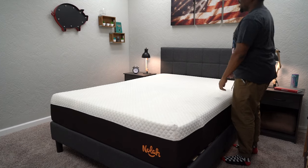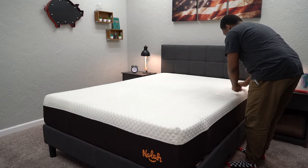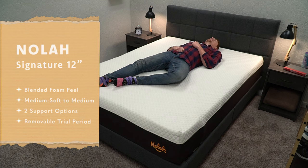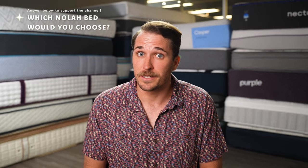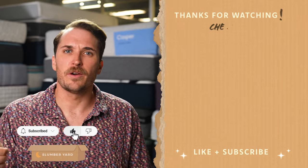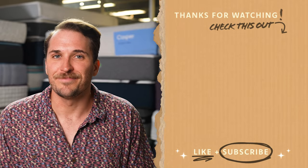That pretty much sums up our review of the NOLA Signature. This is a quality upgraded all-foam mattress with a lot to consider. If you're a side sleeper looking for a pressure-relieving all-foam bed with a mixed foam feel, zone support, and two different support construction options, all for a pretty nice value online, this could be a great fit. Let us know in the comments if you've had any experience with this bed. If you need more information, subscribe and like this video. I'm JD with the Slumberyard — sleep right, sleep tight, and we'll see you next time.